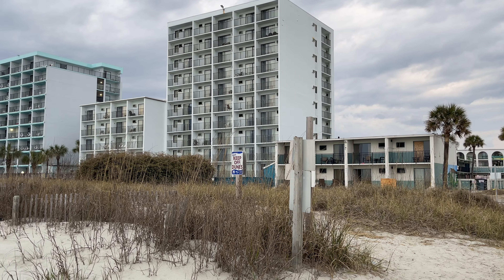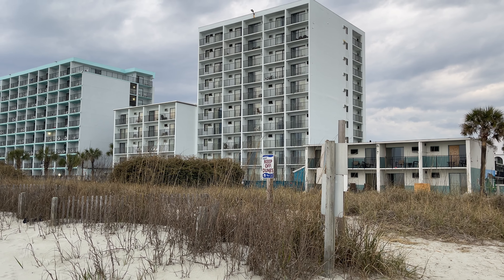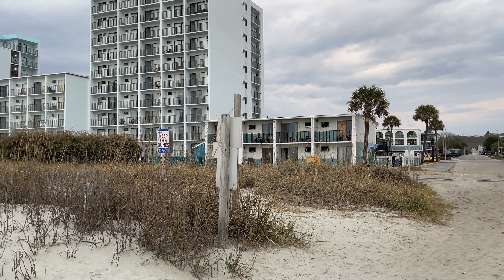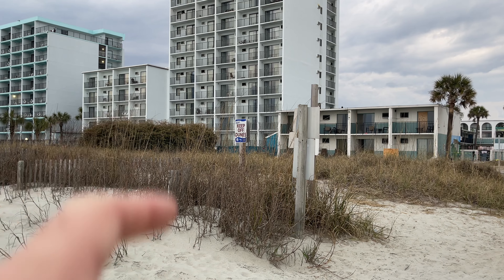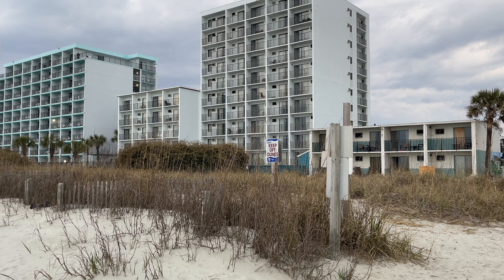Hello everyone. For today's video we're going to be walking around and checking out some old hotels that are fixing to no longer be here — these are soon to be demolished. The first one is the Seahawk and then the one beside it is the Seahorn. I think there are three buildings total that are part of this. This one here has got some murals painted down towards the end. I've never walked up close to these before; the murals kind of caught my attention when I pulled in and parked, so I'm just gonna walk around and check it out.